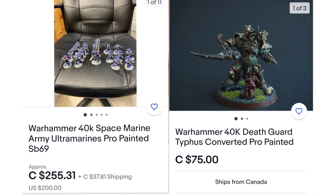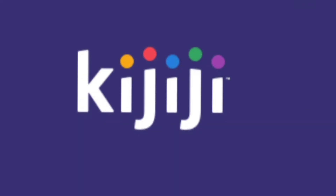Next, I'm going to move to Kijiji. I'm not sure if Kijiji is a global thing, but it is at least for Canada and America. Kijiji is like a yard sale app or yard sale site. A lot of times on there you will get people — and this is like the crème de la crème of used Warhammer buying.